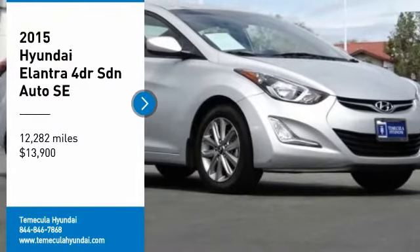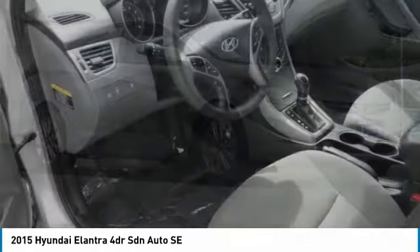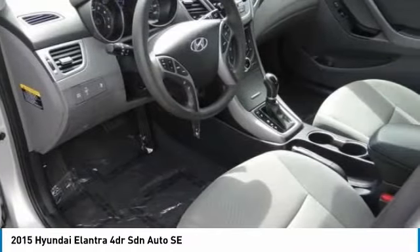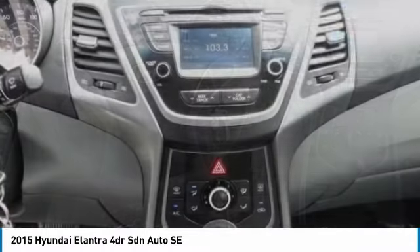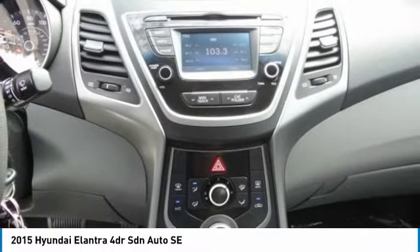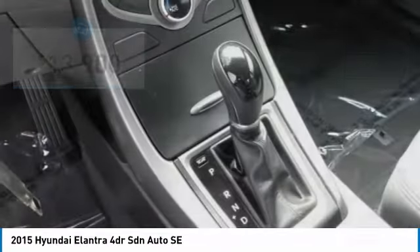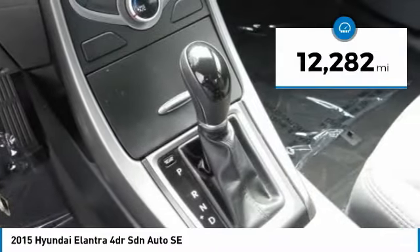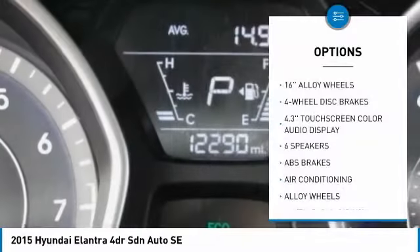Stop by and take a look at the 2015 Elantra. The Elantra boasts the most interior room in its class and gets an exceptional 35 miles per gallon. With its luxurious standard features, the Elantra is an easy choice and is priced below $15,000. This vehicle has less than 15,000 miles.